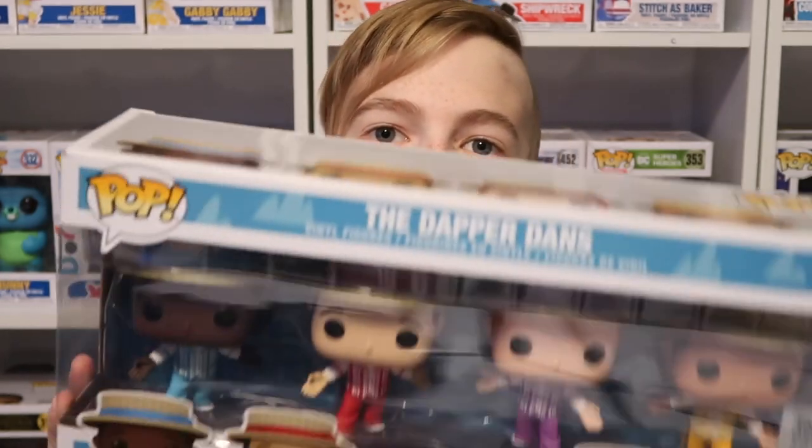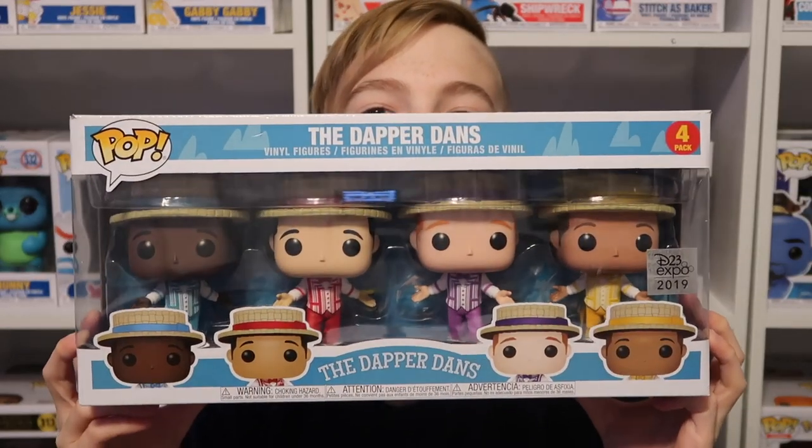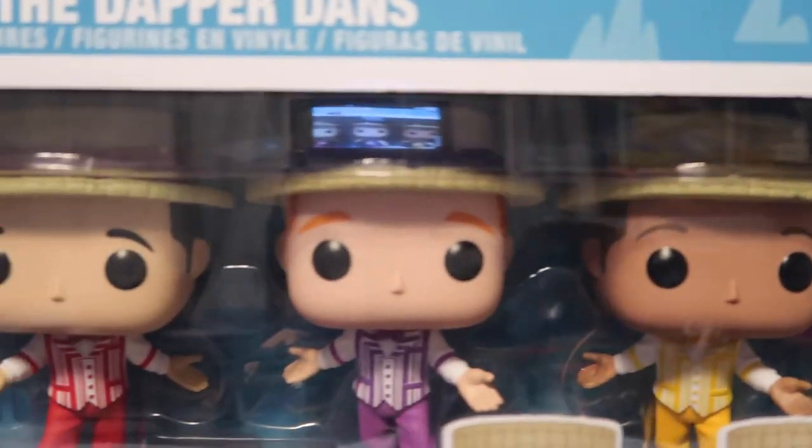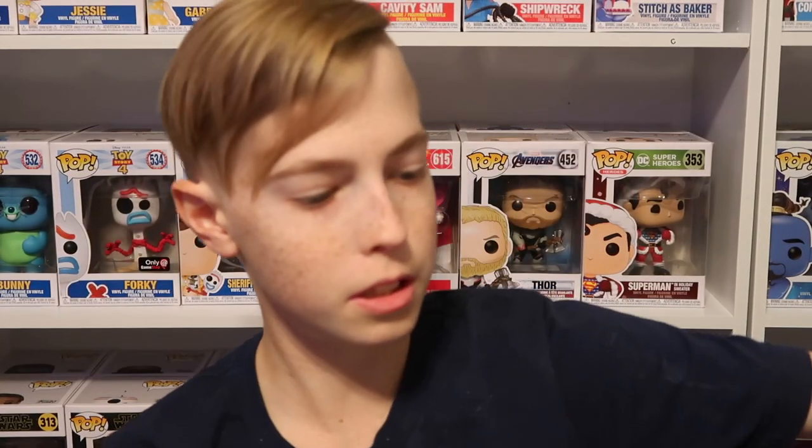Last and certainly not least, probably now my all-time favorite pop — well, it's a four-pack — the Dapper Dance, which is a D23 exclusive. Really really great collection. I love the Dapper Dance, they're amazing.